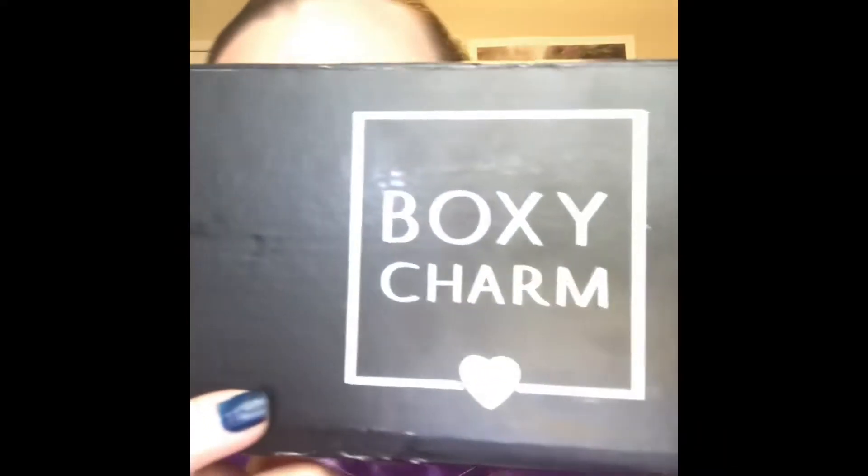Hey guys, it's Nicole again. I'm back with a different kind of video, different from what I've ever filmed before. I am going to be doing a review on my BoxyCharm this month. I get BoxyCharm every month, and I figured why not start doing reviews on the products that I get.